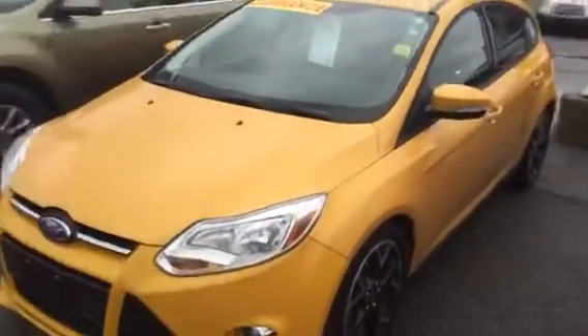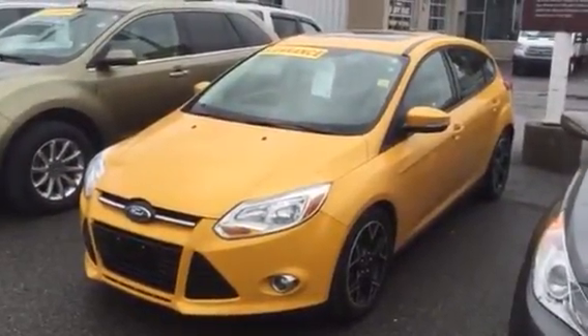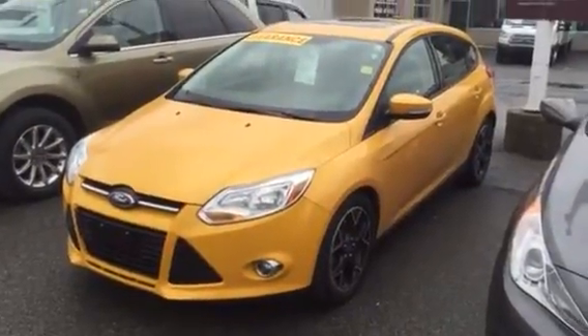Lots of nice bells and whistles and definitely going for a smoking deal. Again, Grant Schubert from Donnelly Ford Lincoln in Ottawa, Ontario. Let me know when you can make it down — or your dad can make it down — and we'll go from there.